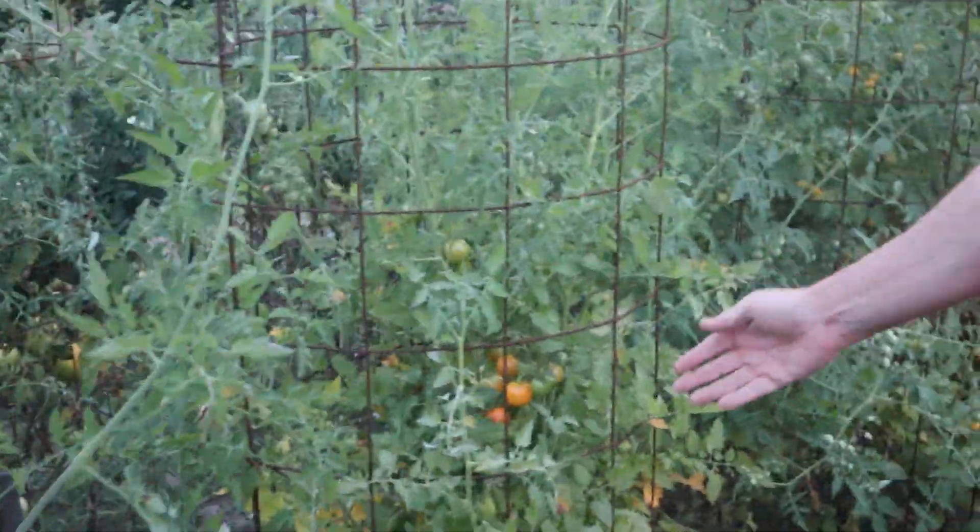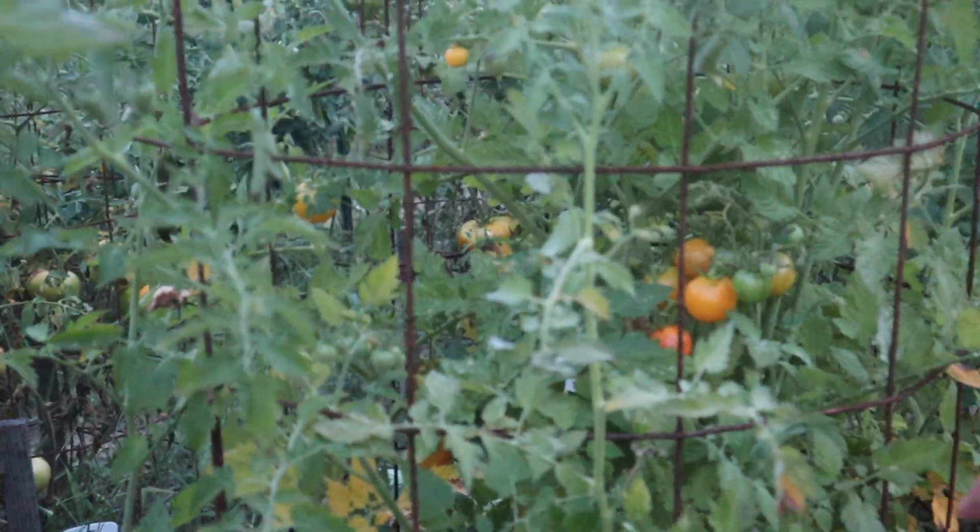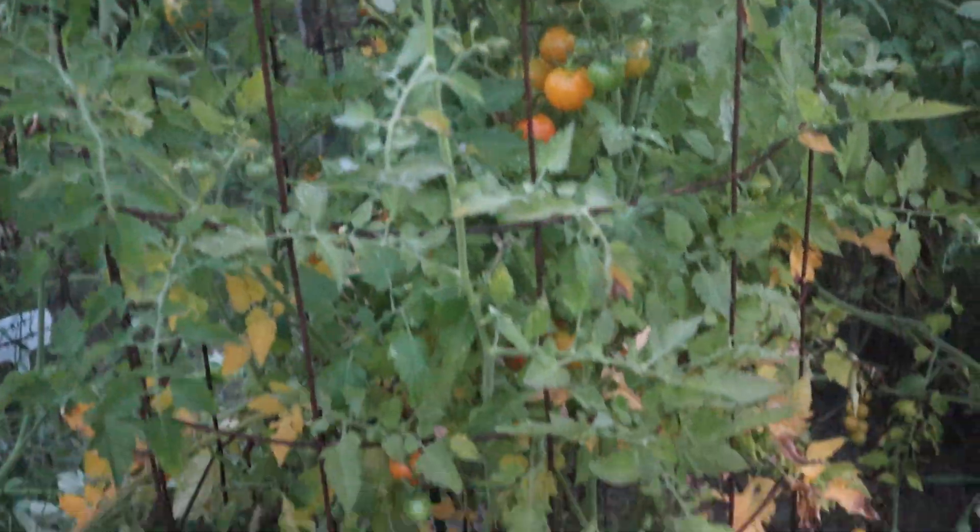This is the Tropical Sunset. It's a pretty little tomato. It's starting to produce. It's got a little bit of disease down toward the bottom.